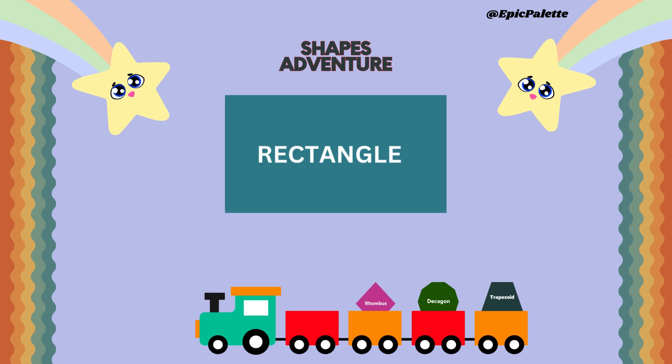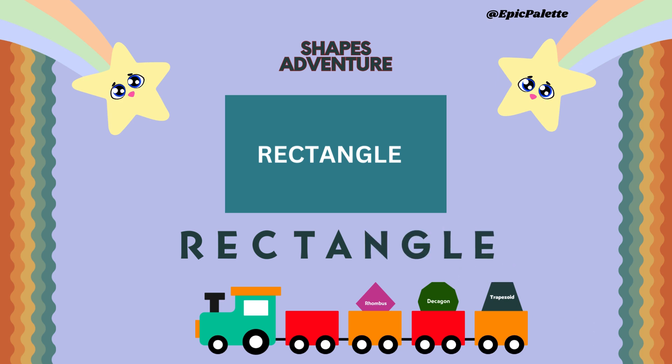Let's start with rectangle. Spell it together. R-E-C-T-A-N-G-L-E. Rectangle.